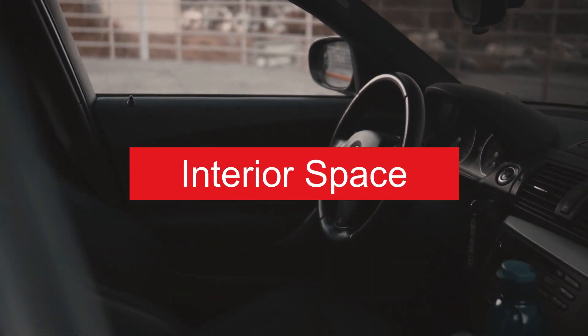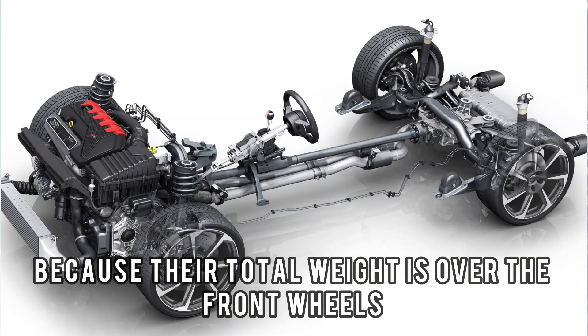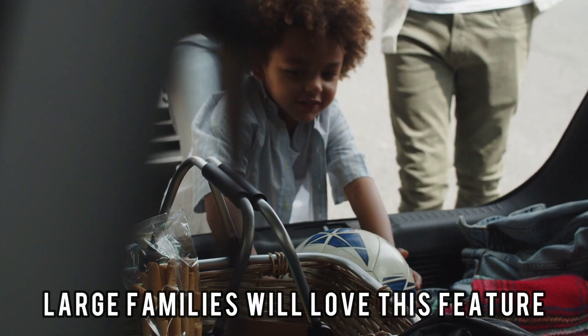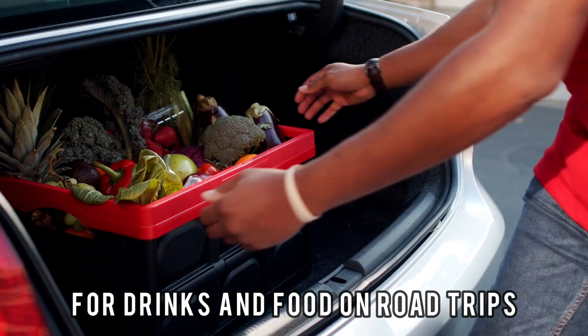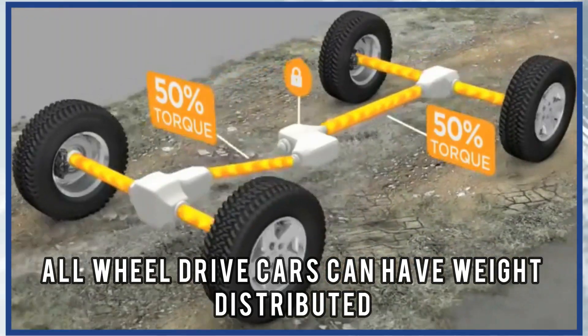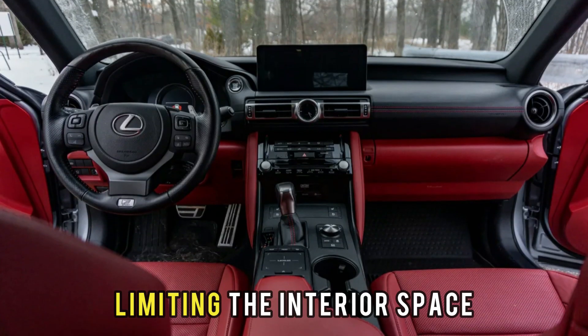Interior Space: Front-wheel drive cars tend to have more space in the cabin because their total weight is over the front wheels, making the rear area free. Large families will love this feature — they'll have ample storage for drinks and food on road trips. All-wheel drive cars can have weight distributed in both the back and the front, limiting the interior space.